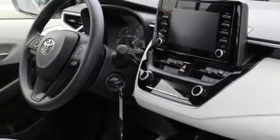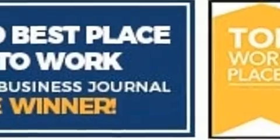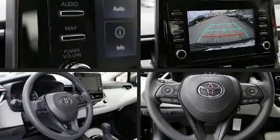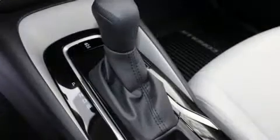Toyota also prioritized safety and security by including dual front impact airbags with occupant sensing airbag, head curtain airbags, traction control, brake assist, ignition disabling, an emergency communication system, and four-wheel disc brakes with AVS.